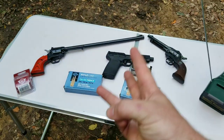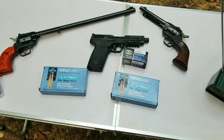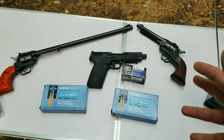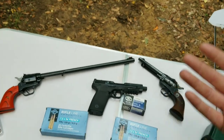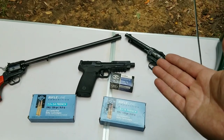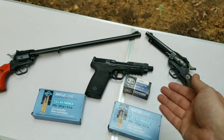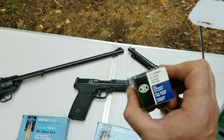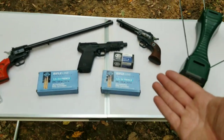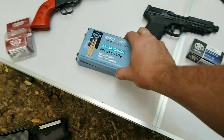Back out here at the range for part 3 of 22 Magnum versus the 5.7. I was able to get some FN 5.7 ammo and also picked up some 7.5 French. The place I got it — I've bought a lot of guns and ammo there — their prices are either good or bad, it's really weird. They only wanted $39.99 for a box of 50 of the FN, but online I've seen it going for almost double, like $75 a box. Either way, for $40 it's still expensive versus the 22 Mag at $15.